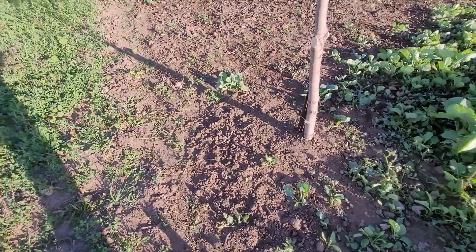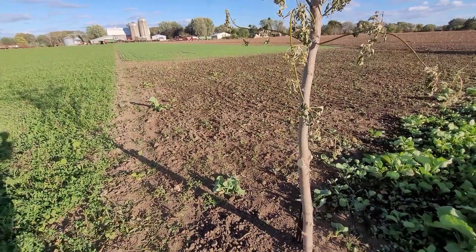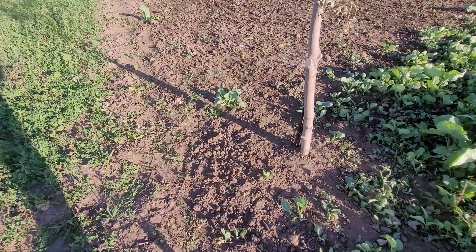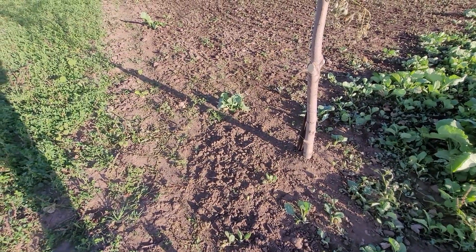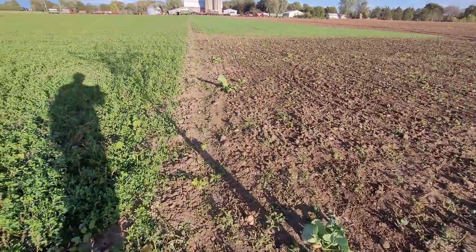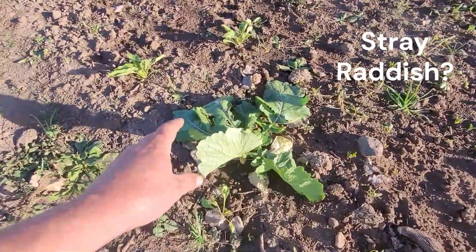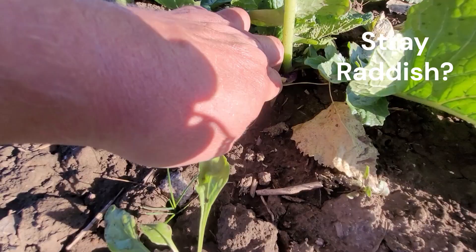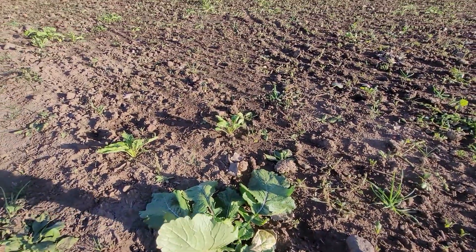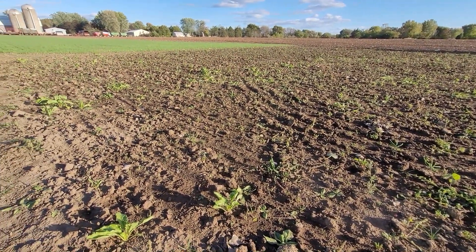Got some deer tracks in the dirt here underneath that scrape tree. I don't have a camera facing this tree quite yet, so I don't know what's really out here, but there are tracks — I think mostly at nighttime. And there's this one lone plant — I don't know if it's a sugar beet or something else — but it's pretty good size. You can see it's got a bulb growing down there, so I'm hoping that's a sugar beet, and the rest of these look the same.